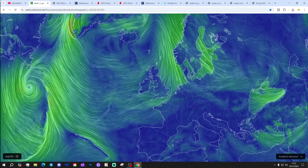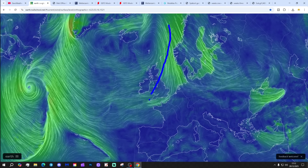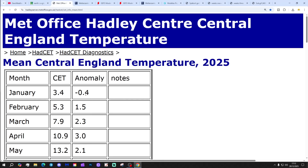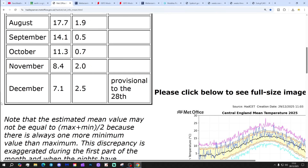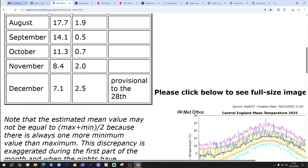Starting off with earthnull.school.net, showing wind coming in from a chilly north-north-easterly direction today. Through the north and west of Europe, we're blocking with high pressure, out of the Atlantic towards Greenland and Iceland. Colder air is moving down around the eastern side of that area of high pressure. Central England temperature is now sitting at 7.1 degrees, that's 2.5 degrees above the 1961-1990 average, provisional to the 28th of December.